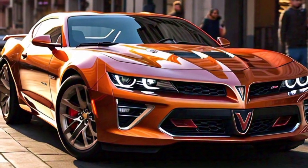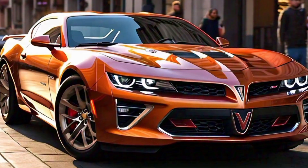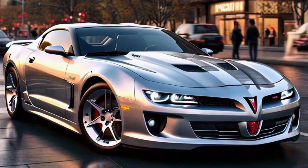The 20-inch alloy wheels come standard, giving it a commanding presence on the road — and check out those Brembo brakes, they're not just for show. The rear end features LED tail lights that stretch across the back, with a subtle spoiler adding to the sporty look. Dual exhaust tips complete the exterior package, producing a deep, throaty growl.